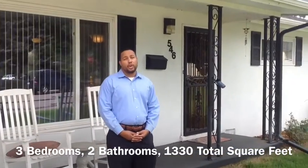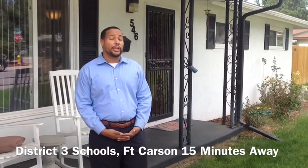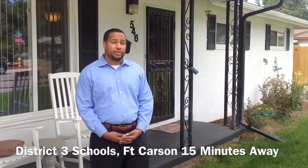This is Jermaine Butler with Coalbaker Residential Brokers. Take a look at the brand new listing that just hit the market. This is 546 Cypress Drive.